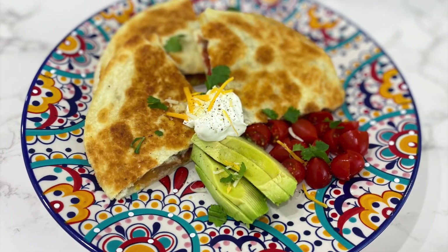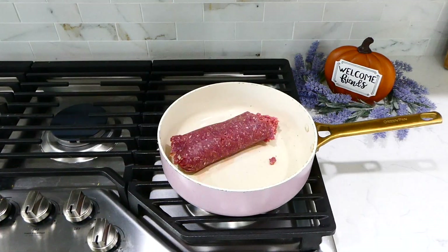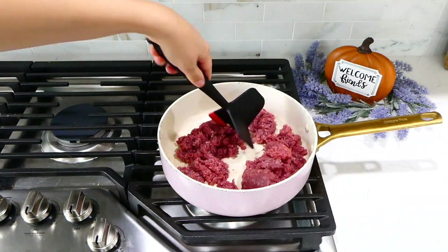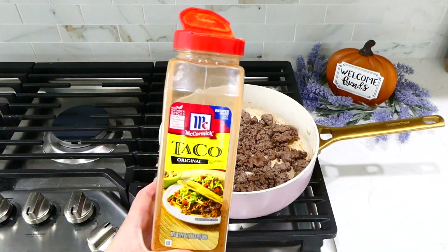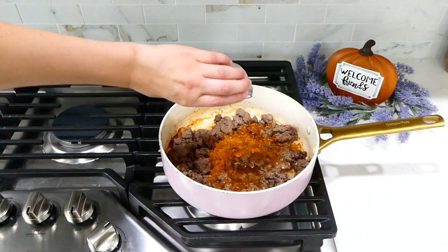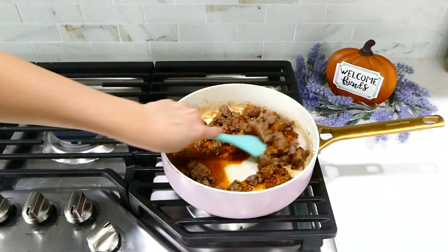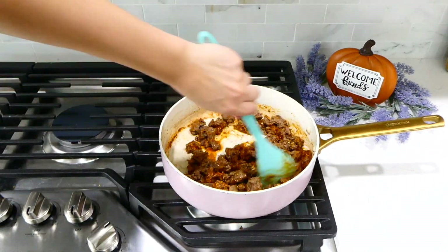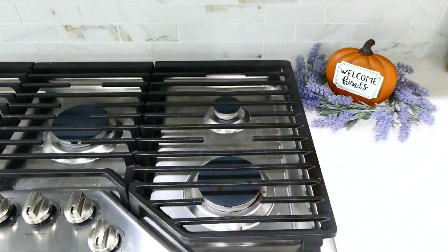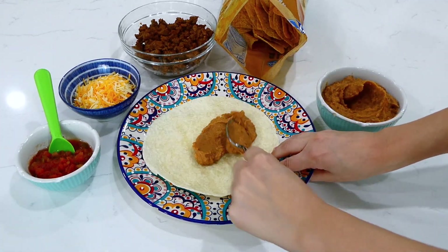This last one's a really fun one — taco quesadillas! In a pan on the stove, add one pound of ground beef, break it up, and cook it through. Once cooked, remove any grease, then add about two tablespoons of taco seasoning and a fourth cup of water. Give it a stir and let it simmer together for a few minutes.